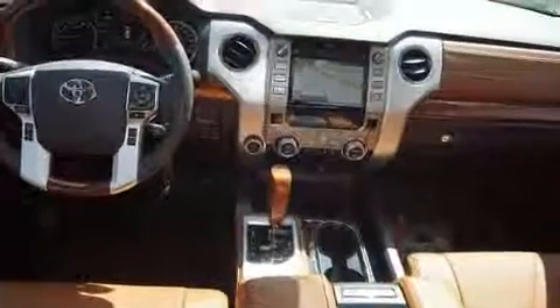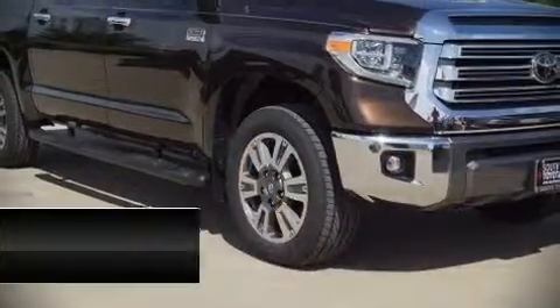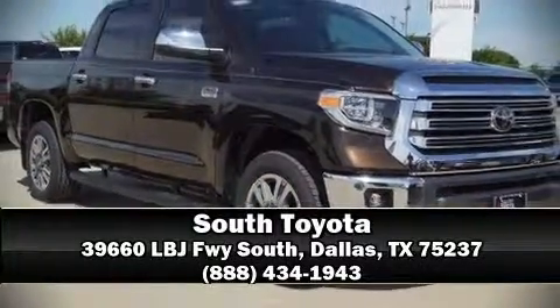Our knowledgeable sales staff is available to answer any questions that you might have. Stop in and take a test drive.